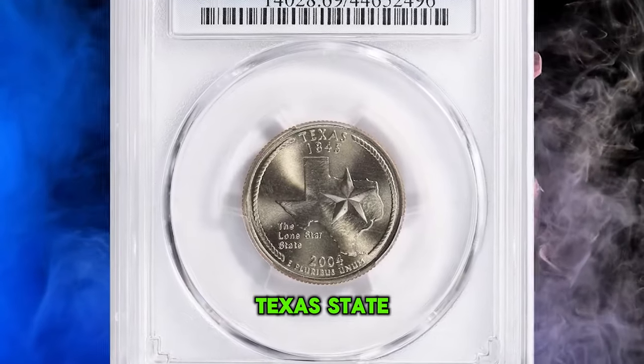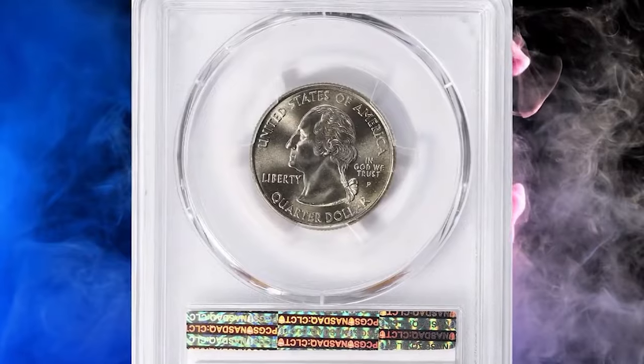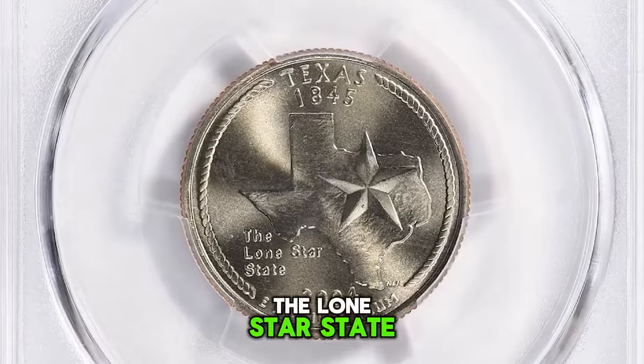2004 P Texas State Quarter, graded in mint state 69 by PCGS. It highlights an outline of the state with a star superimposed on the outline and the inscription 'The Lone Star State.'